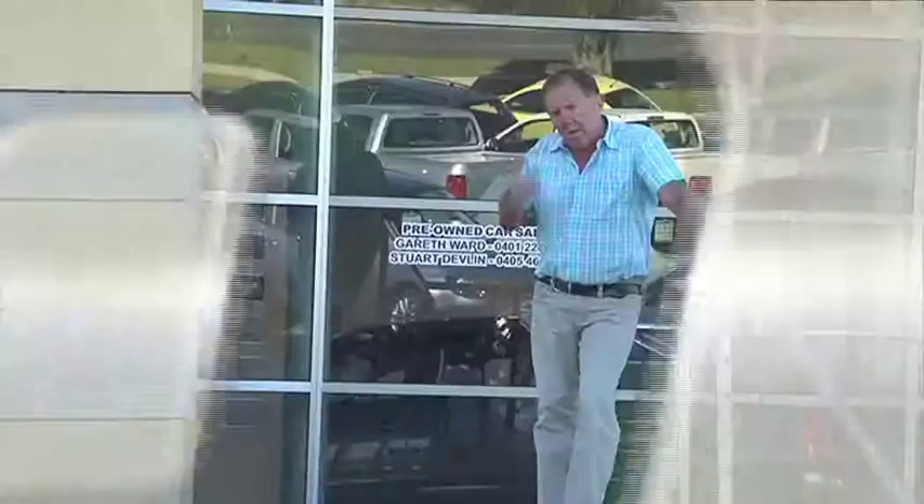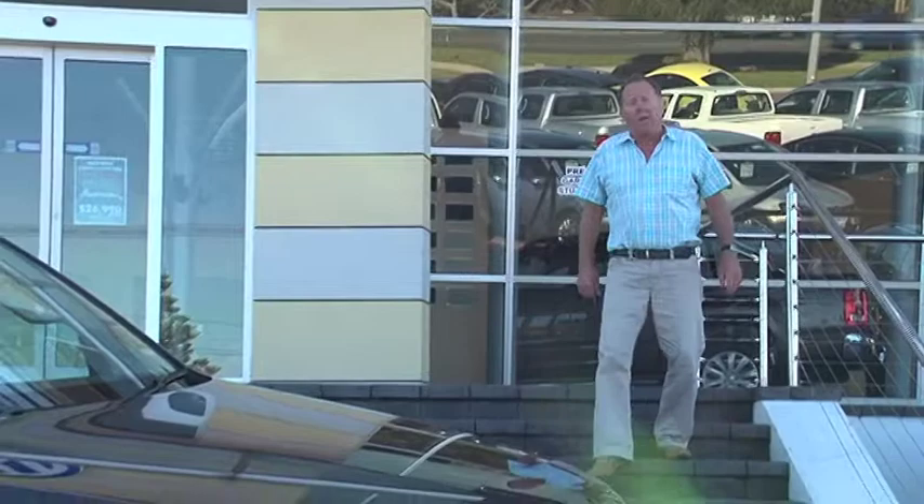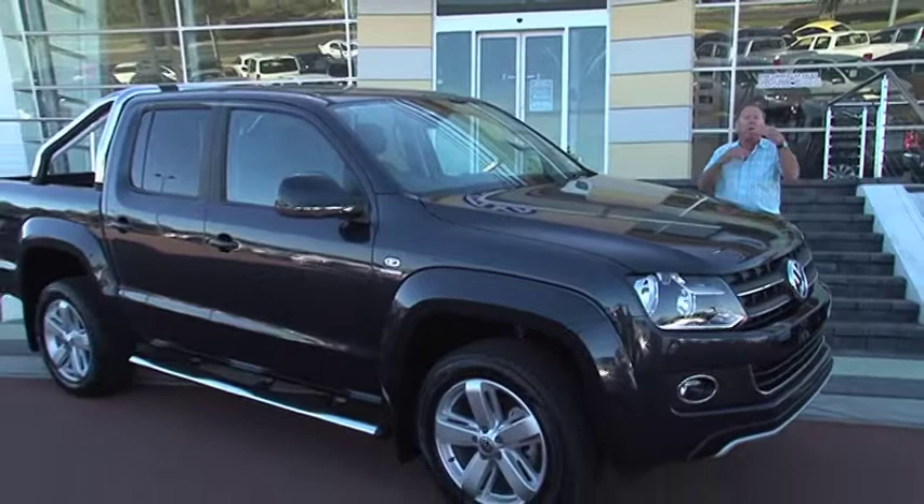Today we're going to look at a type of vehicle that I've owned personally for nearly two decades. Why? Well they're versatile, practical and more or less go anywhere. I'm talking about a four-wheel drive diesel dual cab. Now they've come ahead in leaps and bounds from those early days as a tradesman ute. Today they are something else. This one is new to the market — it's the VW Amarok Ultimate.